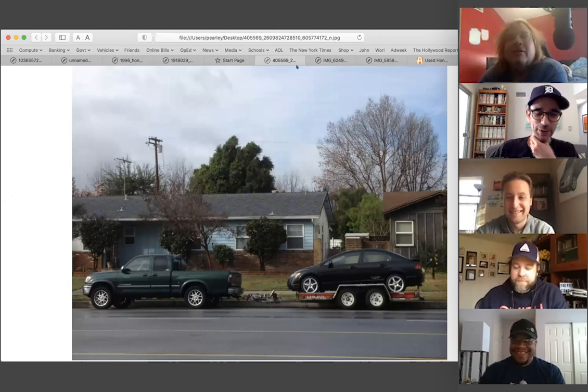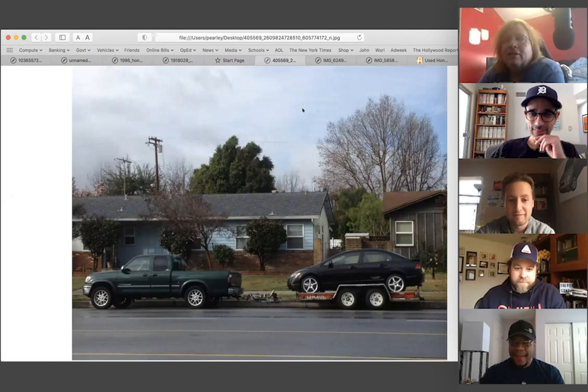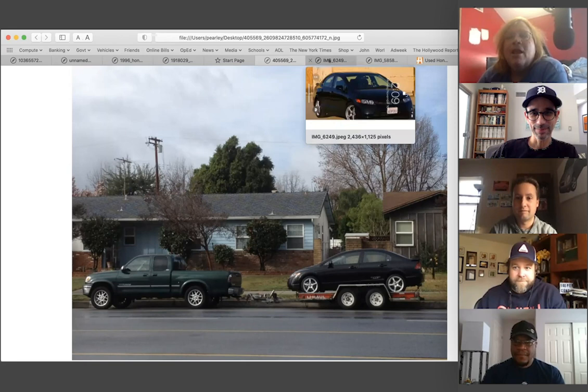When I put the car on the trailer to take it to LA for the person who bought it, my neighbor across the street complained. I just sent a picture of that guy violating the HOA rules. My car lives on as my screensaver — technically a background — on my phone.